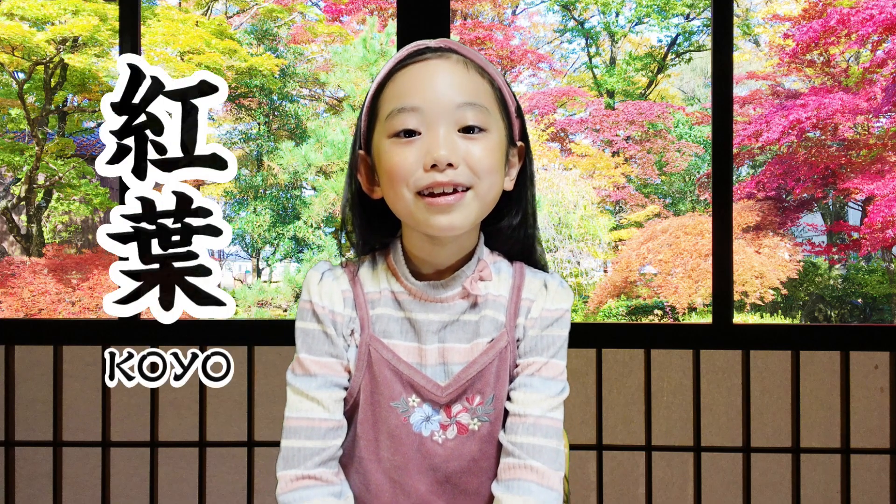In fall, we've changed colors like gray, yellow, and brown. And that in Japan, we call it... Koyo!